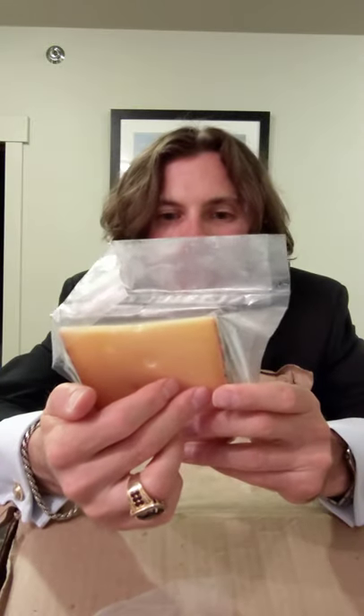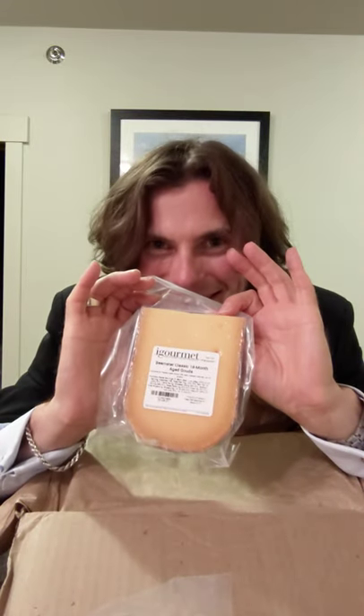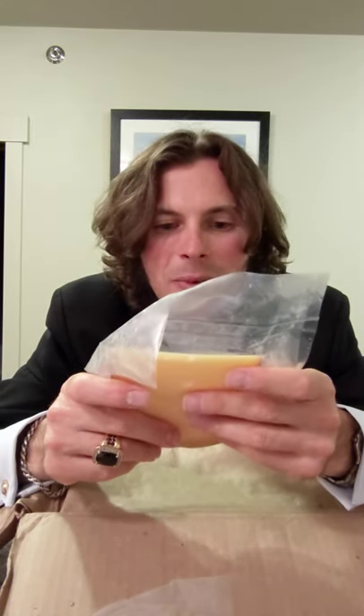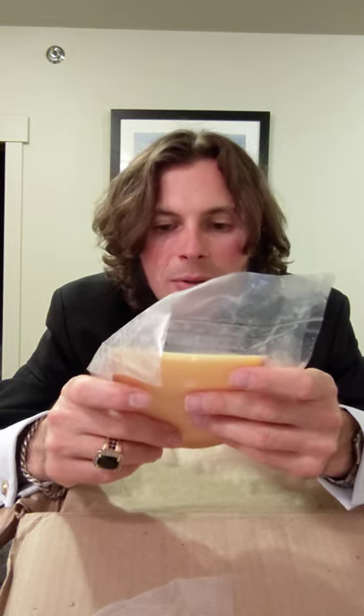We also have Beemster Classic 18-month aged Gouda. If all of that wasn't enough for you, I have one more from iGourmet. Wow, they even put the nutrition facts on it — so that's pretty freaking cool. Oh, it's from Holland — that's lovely.